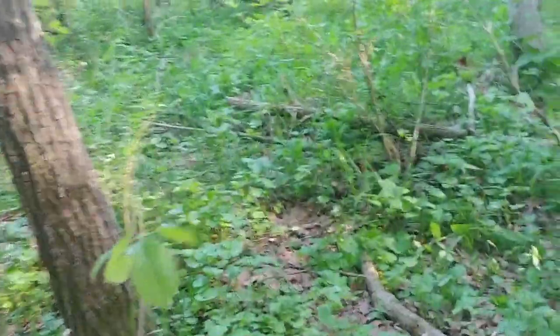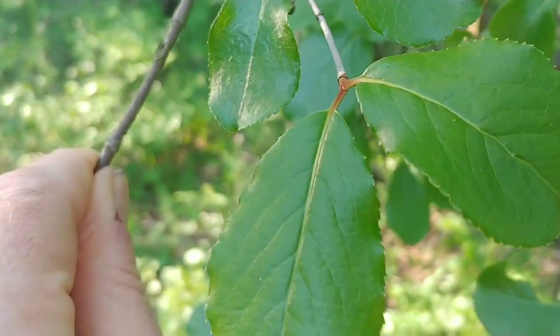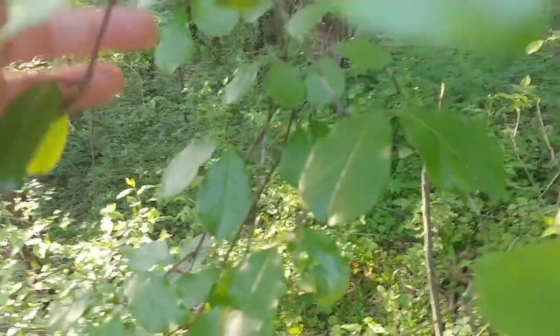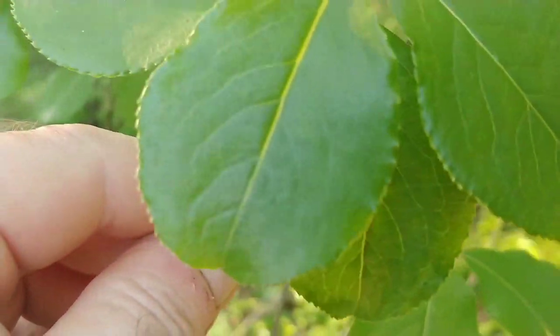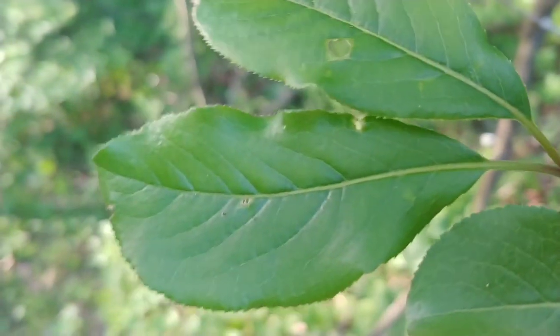I wanted to show you something — elderberry can grow like a tree. See that right there? That's the actual bark, and then it comes up. If you look at the leaves, you will see they are in pairs directly across from each other. The leaves also have a sawtooth pattern on the end. When they're younger you can clearly see the sawtooth; when they get older the leaves get longer and narrower, so it's more fine-grained.